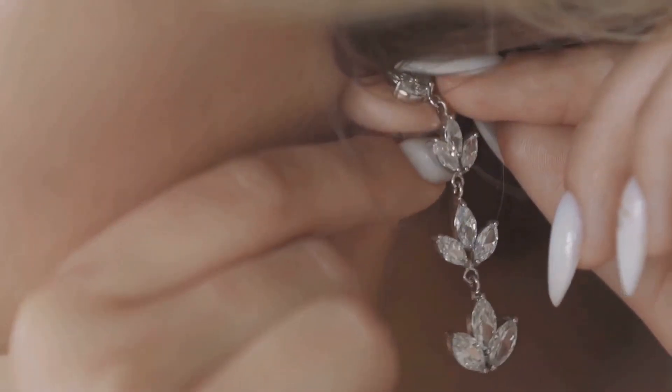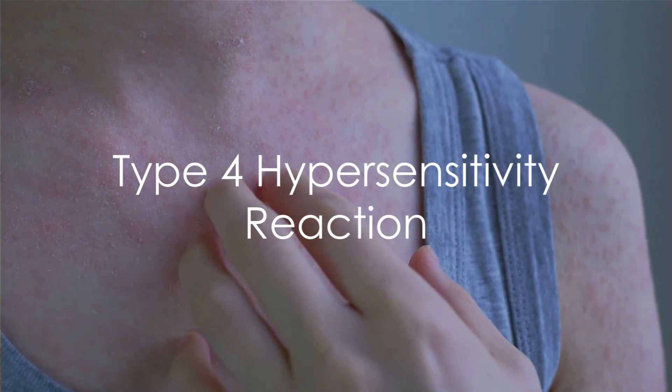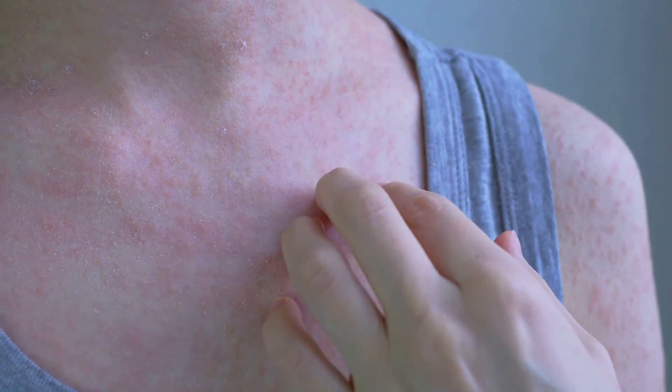The earrings, it turns out, were made of nickel. This is a classic case of a hypersensitivity reaction, specifically a type 4 reaction.